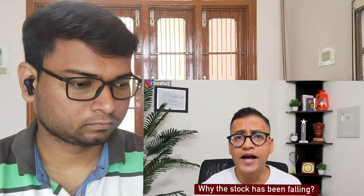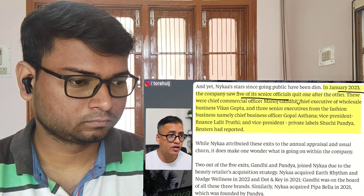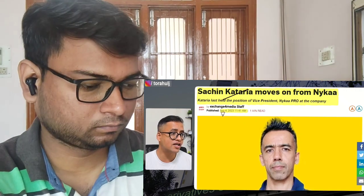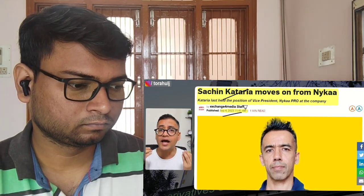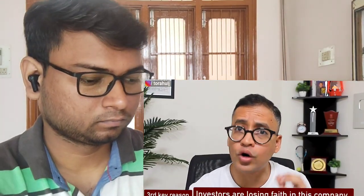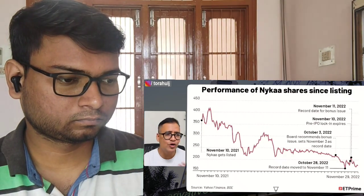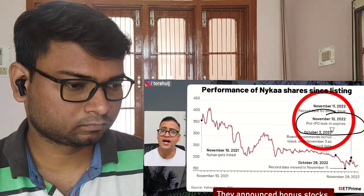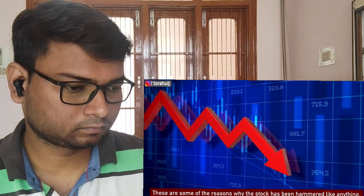The second key reason for consistent stock fall is that from January 2023, five senior officials have quit the company — including Manoj Gandhi (chief executive of wholesale business), Kaas Gupta, and more recently Sachin Kataria who decided to leave on September 4. This brings instability to the company. Third key reason is investors are losing faith because of what the company did in 2022 — they announced bonus stocks just before the pre-IPO lock-in was about to expire, and investors do not like being played around with. These are the reasons the stock has been hammered.